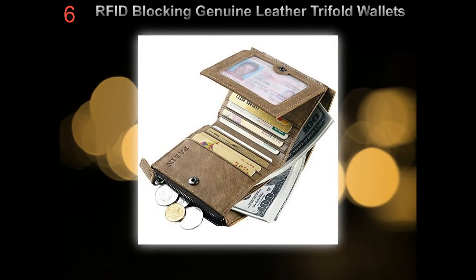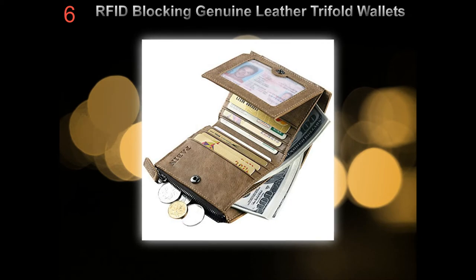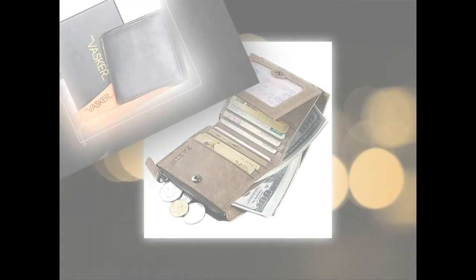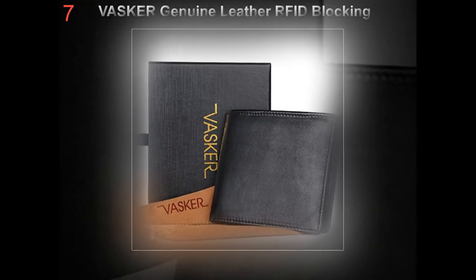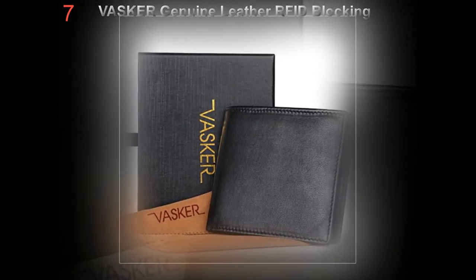Leather wallets would be a great choice, but make sure you find original leather, not imitation, and also consider what kind of leather they use — like ostrich leather, alligator leather, etc. Get the most popular leather wallet that meets your style and preference.